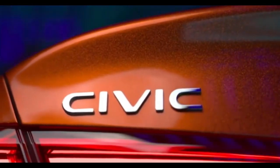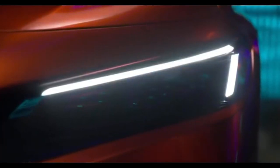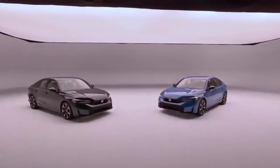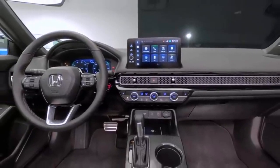The hybrid variant is expected to achieve nearly 50 mpg in combined EPA mileage, significantly improving on the most efficient 2024 Civic's 36 mpg rating. This hybrid not only boosts performance but also enhances fuel economy.